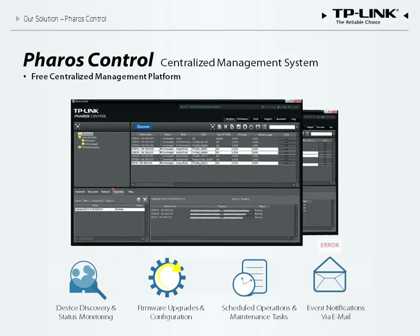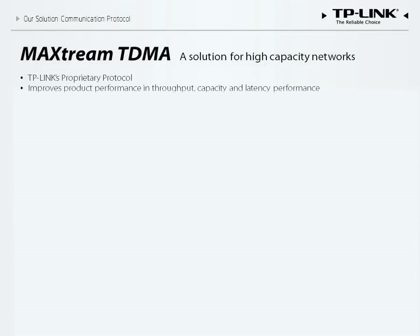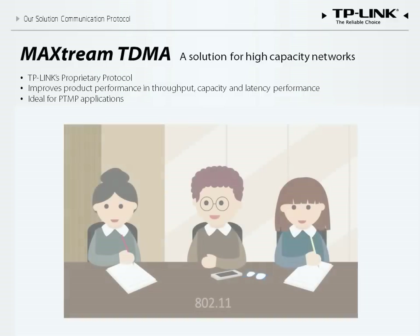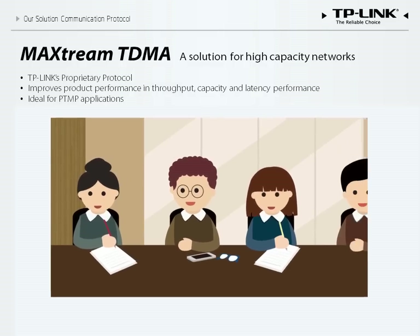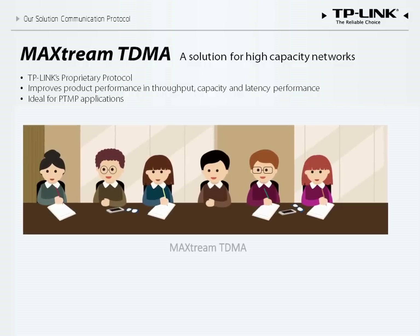If one device ever fails to function properly, Pharos Control can detect the issue and notify the administrator via email. The MaxStream TDMA protocol is completely different from the 802.11 protocol. Problems may arise when using the 802.11 standard on a crowded network. The communication procedures are roughly analogous to a crowded meeting — if two people raise their hands to speak at the same time, there would be a momentary delay while they decided who speaks first, and the second person would have to wait until the first was finished. These procedures work well with a limited number of participants, but quickly become confusing as the group grows larger.